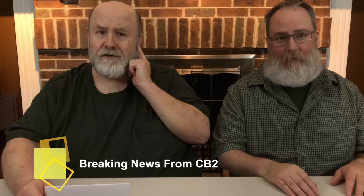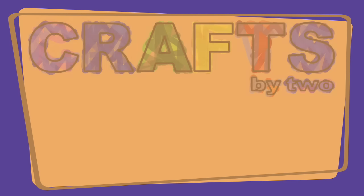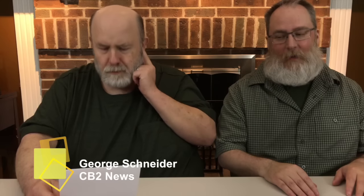And this just in — March Mystery Box Madness continues, but the Crafts by Two folks haven't gotten their box yet! Hi, and welcome to Crafts by Two. I'm Ken, and I'm George. We haven't gotten our second week mystery box yet, so I thought I would do it like news and put up pictures.